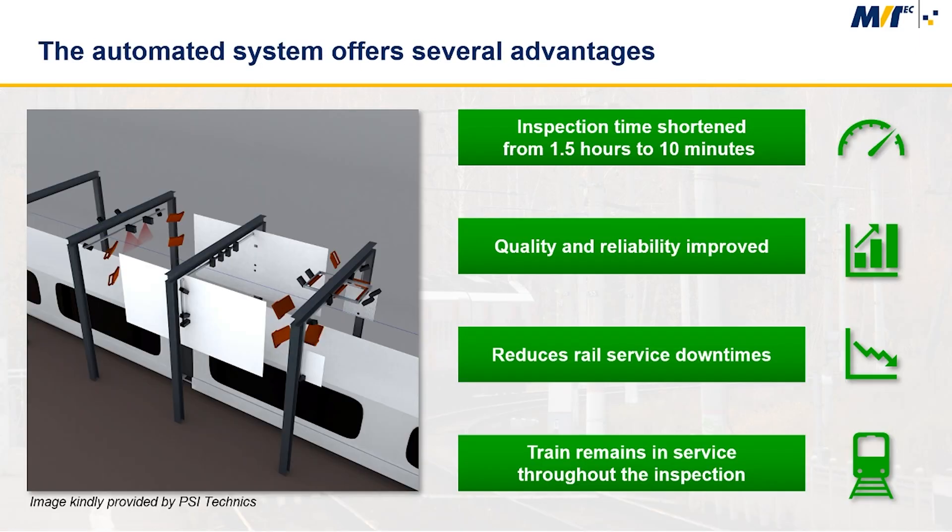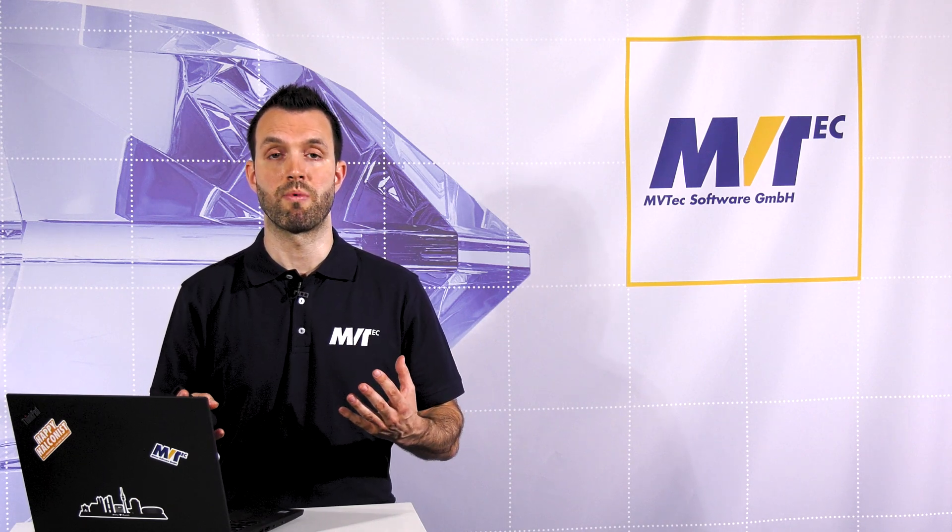Thanks to end-to-end automation, the inspection time can be shortened from 1.5 hours to as little as 10 minutes. The system also significantly improves the quality and reliability of inspection measures and greatly reduces rail service downtimes. Finally, there is no need for the train to take up space in the maintenance shop anymore, since the inspection process can be carried out elsewhere. As a result, the train does not need to go in the shop and can remain in service throughout the entire inspection.